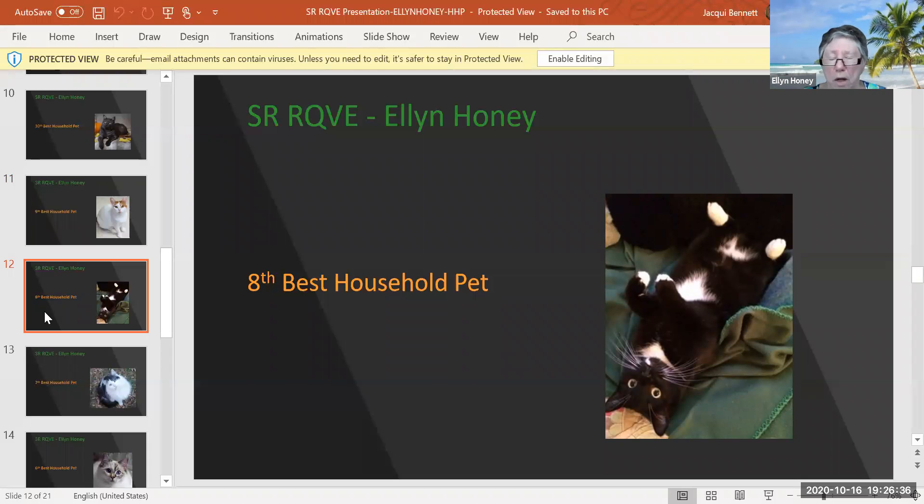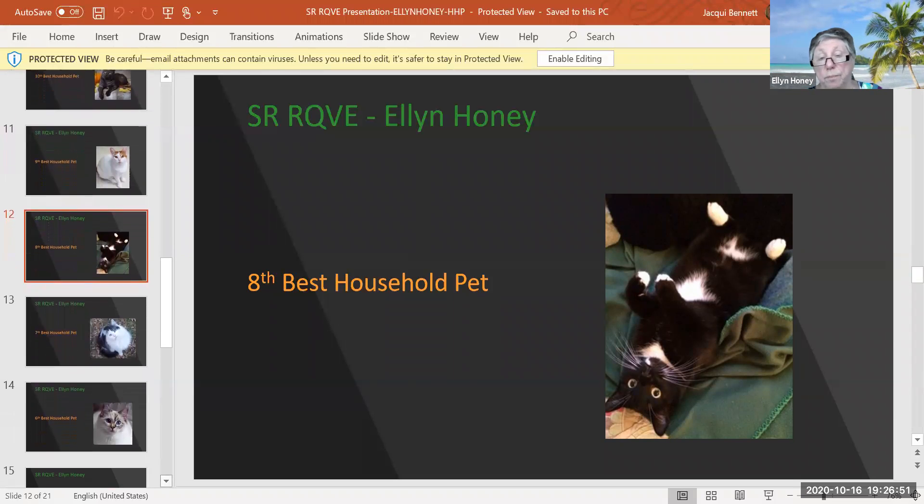Black and white tuxedo. We all have to have one — my goddaughter has three. Don't you think that is the cutest picture in the world? Those are some of the longest whiskers I've ever seen. This cat is six years old, female, and today my eighth best household pet.